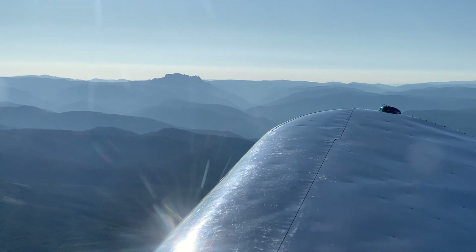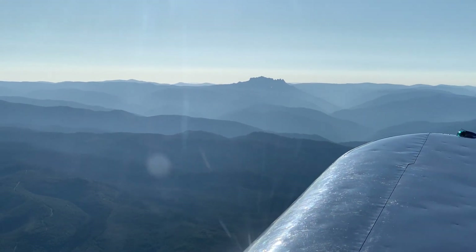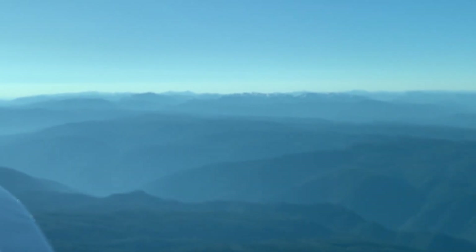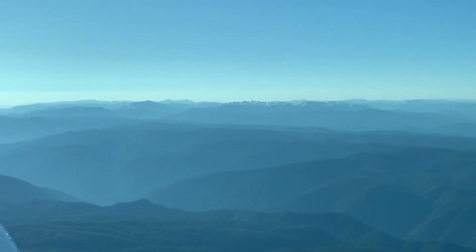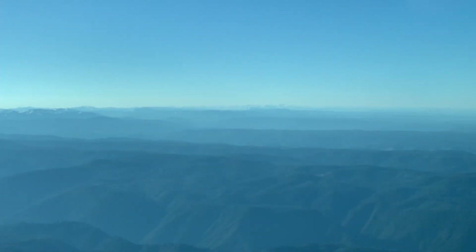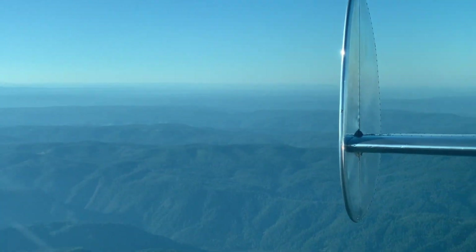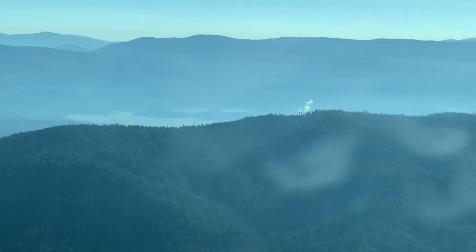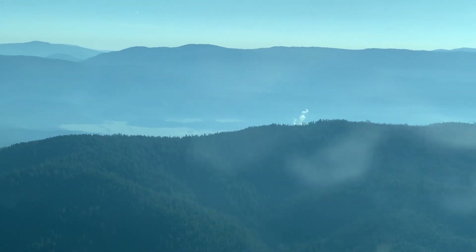That's Sierra Buttes at 7,800 feet elevation, and another view over the Sierra with a little bit of snow still there. Lots of trees. We're just about to get to Quincy here — you can just about see the valley behind that last hill.